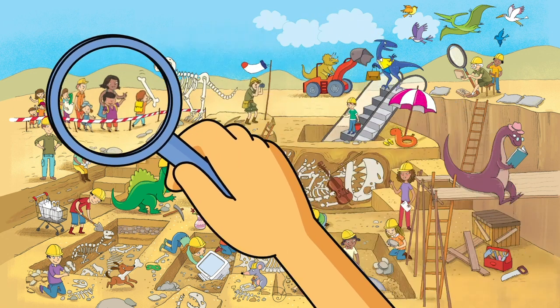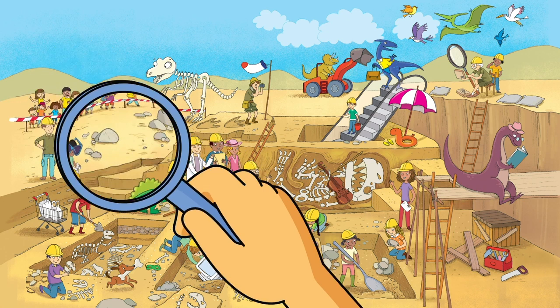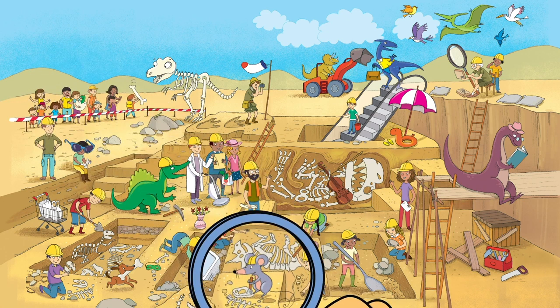I see a girl holding a dinosaur egg — it just hatched! The baby dinosaur is looking in the girl's face. So silly! Do you see the mouse dusting off the fossil? That's silly.